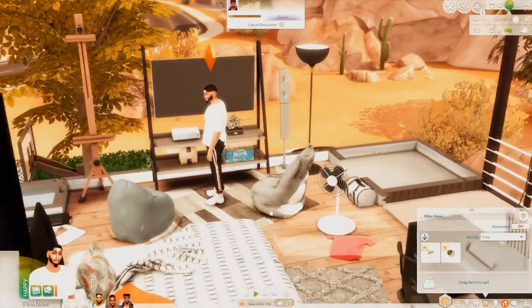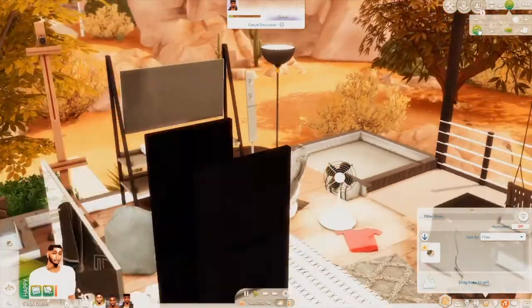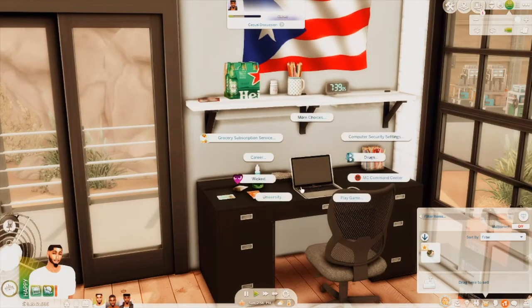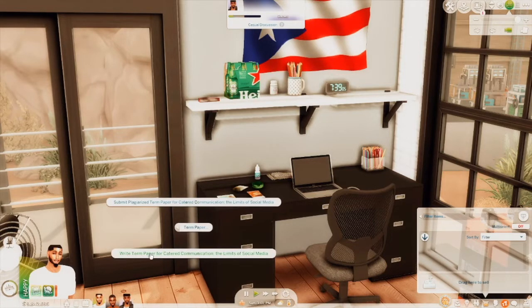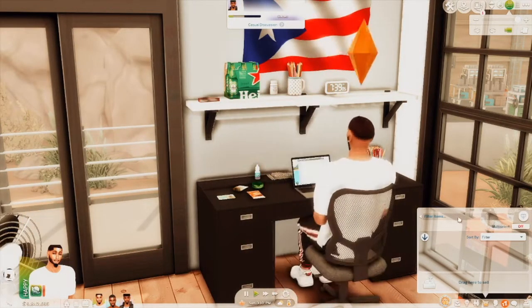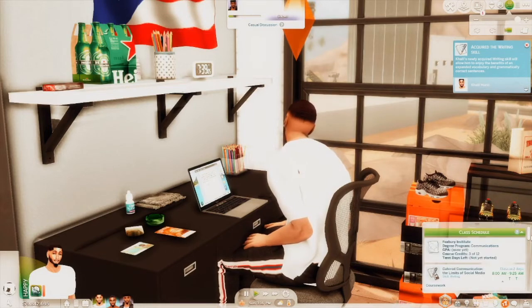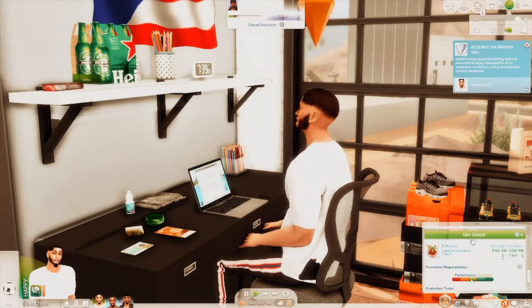Khalil appears to be done, so let's have him clean up the food in his inventory and sit down to write his term paper — 'Catered Communication: Limits of Social Media.' You have the option of submitting a plagiarized version or actually writing your own. We're gonna write our own because we don't have time to get kicked out again. I also think I'm gonna quit his job as a dirt digger — I don't even know when that happened.